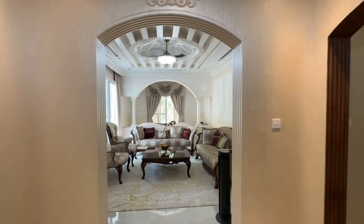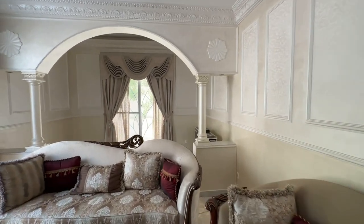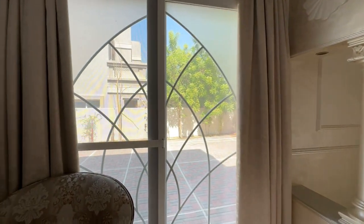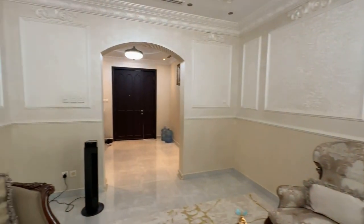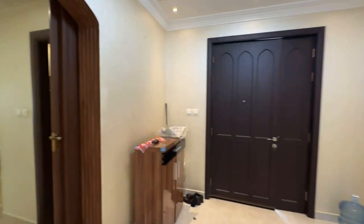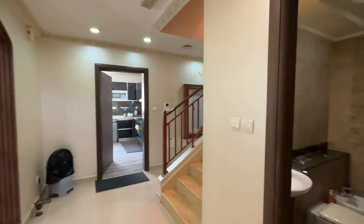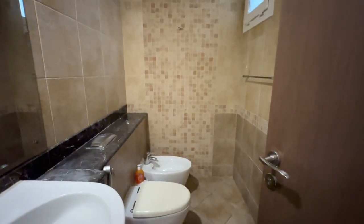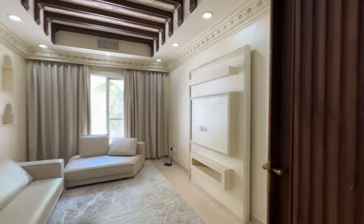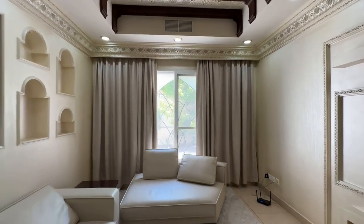Straight through the front door you walk into your formal living room, very spacious with access to the outside. Down to the left you have your guest bathroom, and on the left hand side of that your informal family room, or informal living room.